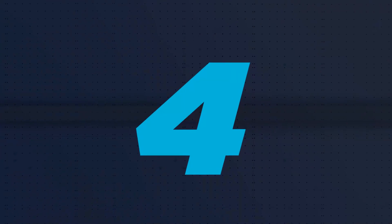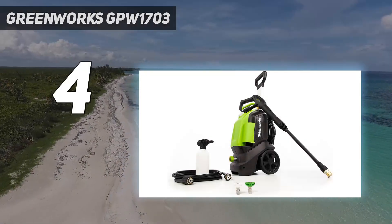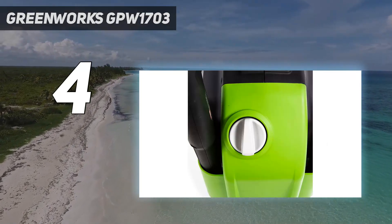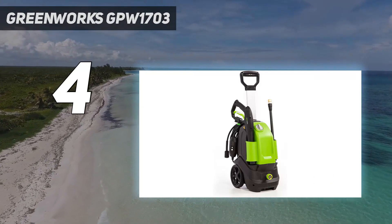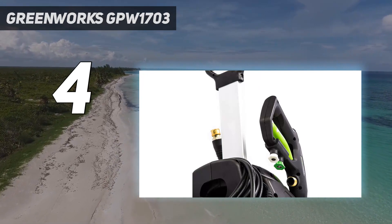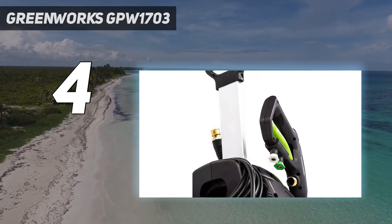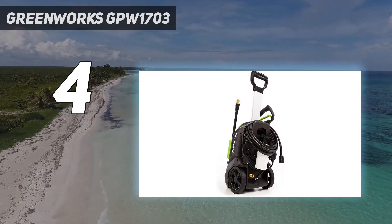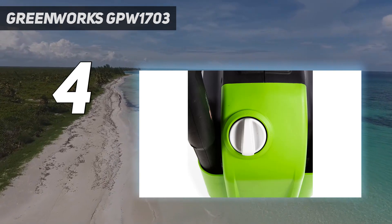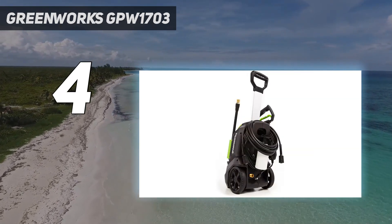Coming in at number 4: Greenworks GPW-1703. Keeping up with chores is easy with the Greenworks GPW-1703. This electric pressure washer features a compact vertical build for easy storage and large wheels for easy transportation. It delivers 1.2 GPM at 1,700 PSI. The 25 and 40-degree spray tips with detergent bottle and the high-pressure soap applicator are designed to tackle the widest range of outdoor cleaning projects.